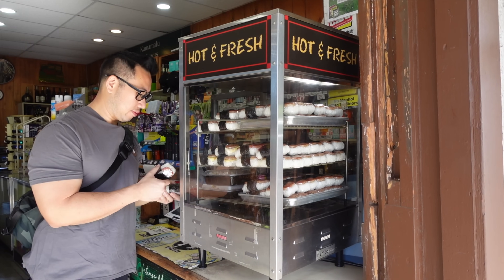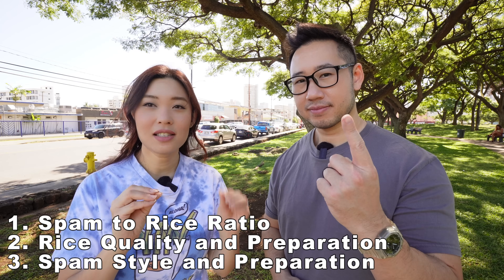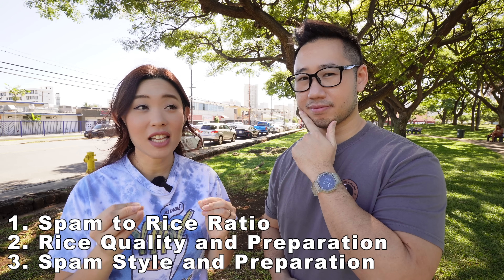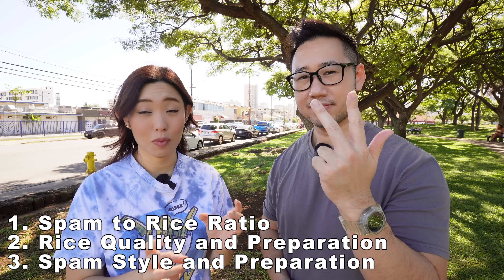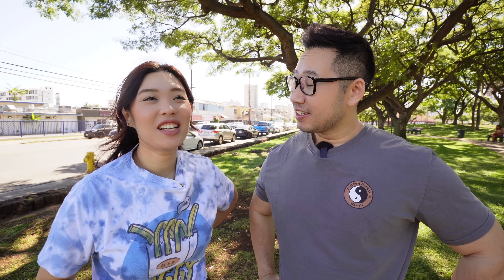Let us recap the video so far. We went to five different places: Kamamalu Market, Kukui Convenience Store, Higoto Japanese Eatery, Iyasume Musubi Cafe, and 7-Eleven. Our three criteria: one, good rice-to-spam ratio with nori; two, the type of rice and how it was prepared; and three, the spam and how it was prepared. Amanda, of all the original spam musubis today, which one was your favorite? My favorite is — drum roll — Kamamalu Market! Simple, OG, just like my mom made it.